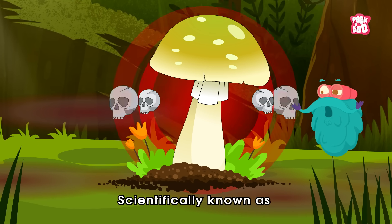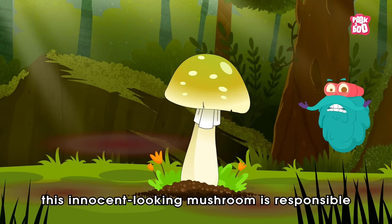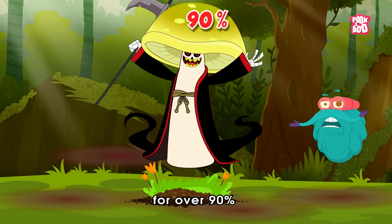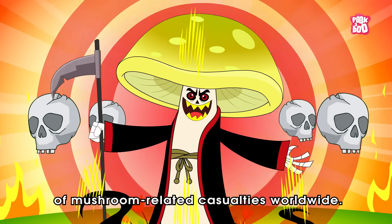Scientifically known as Amanita phalloides, this innocent-looking mushroom is responsible for over 90% of mushroom-related casualties worldwide.